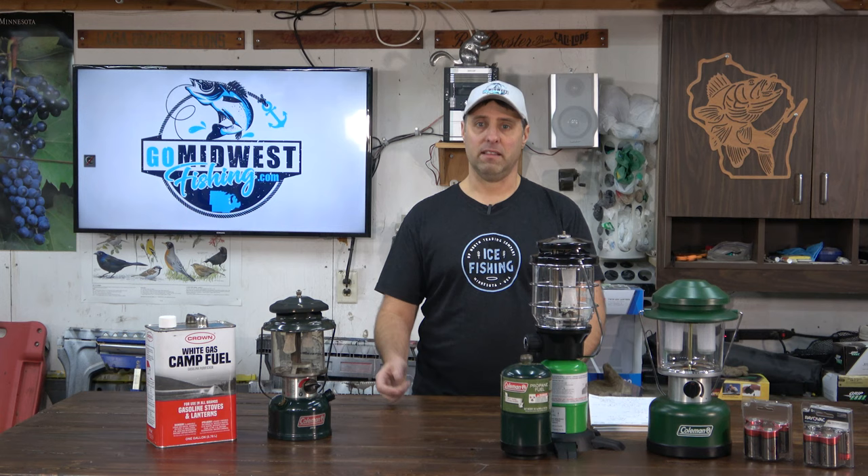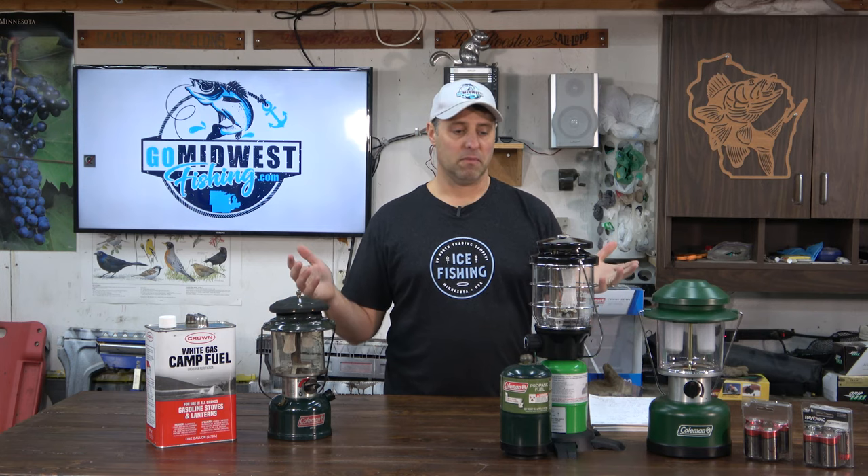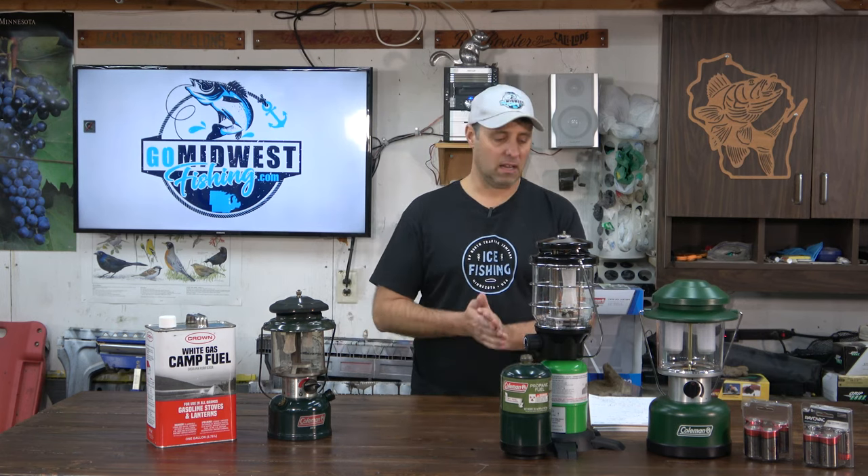Next up is the runtime test — how long each lantern will run on one fill-up, one bottle of propane, or one box of batteries. Rather than letting them run until they died, I pulled the specs directly from the Coleman website, which tells you exactly how long each one runs.